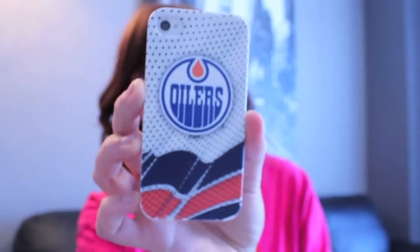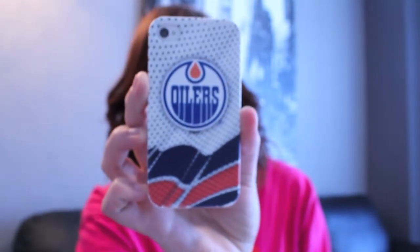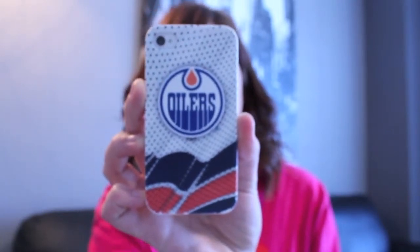The case on my phone right now is an Edmonton Oilers case because, let's be honest, the NHL season is here and I love my team. I absolutely love this case. I like these kinds of cases because I have a wallet that you can actually fit your phone in, and rubber ones just come off, which is annoying. I like snap cases because they stay in my phone carrier thing.